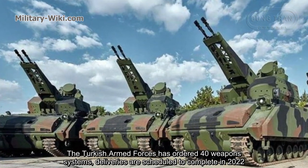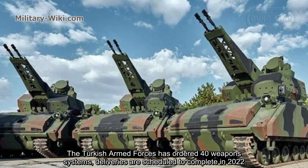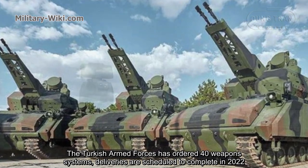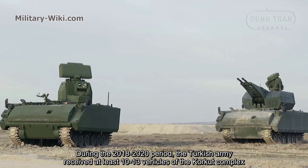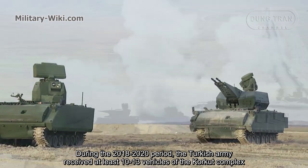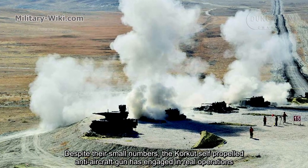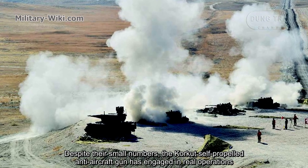The Turkish Armed Forces has ordered 40 weapon systems, with deliveries scheduled to complete in 2022. During the 2018–2020 period, the Turkish Army received at least 10 to 13 vehicles of the CARCAD complex. Despite their small numbers, the CARCAD self-propelled anti-aircraft gun has been engaged in rear operations.